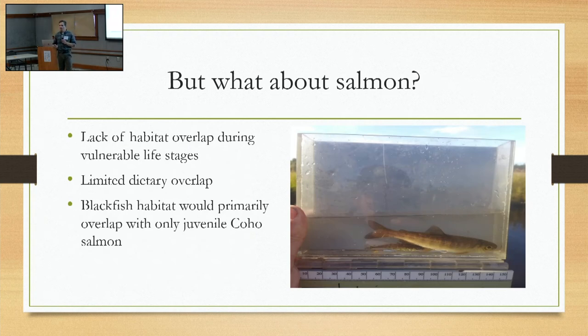So, everybody wants to know — what about salmon? In my opinion, there's a lack of habitat overlap during vulnerable life stages. Salmon are spawning in clean, relatively fast-flowing spawning gravel, whereas blackfish are living in organics-heavy, weed-choked streams that often don't have a lot of oxygen — not prime spawning habitat. When juvenile salmon are vulnerable to blackfish, the two are not likely to overlap. There's a limited dietary overlap — there certainly is some. Blackfish habitat would primarily only overlap with juvenile coho salmon, but during the egg, alevin, and brand-new fry stage, they likely wouldn't overlap. I just don't think there's a lot of blackfish predation directly on salmon.